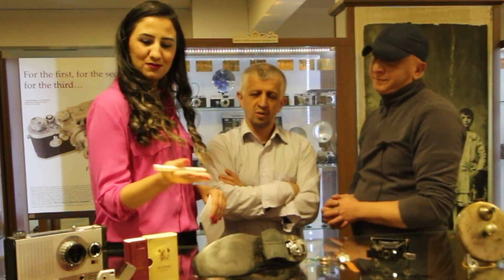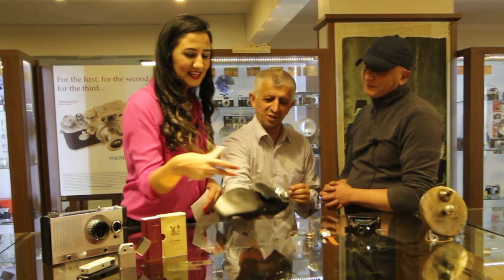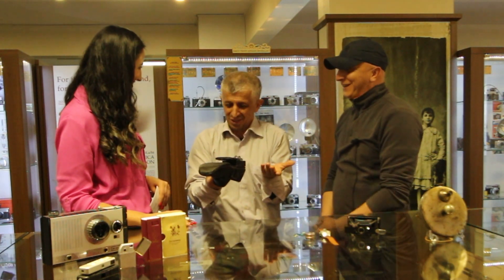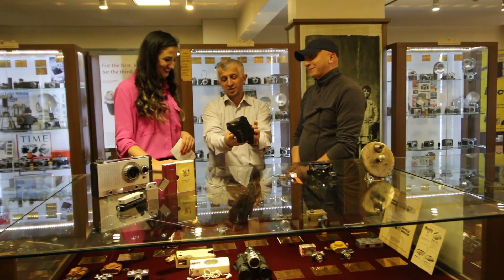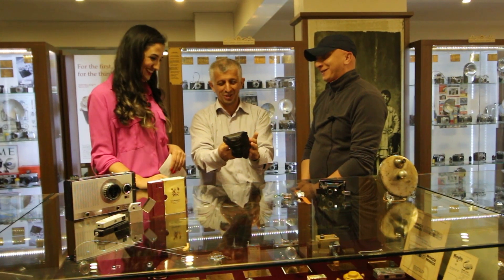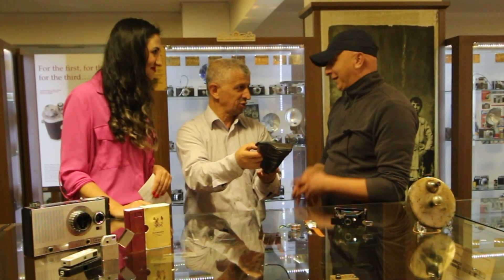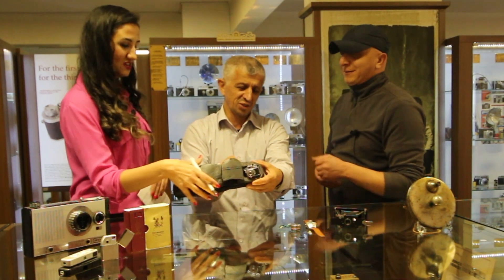En çok ilgimi çeken kitap ve bu ayakkabı çekti; yani bir ayakkabının içinde bir fotoğraf makinesi. Biraz argo bir ifade ama 'ne ulan bu ayak' deriz ya — işte bu gerçekten o ayak. Bu kadın ajanlarca kullanılmış; Mata Hari'nin ayakkabısı diyelim. Fotoğrafları çektikten sonra saklama amaçlı kullanılmış.